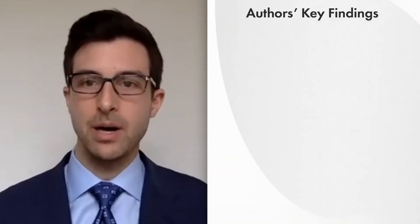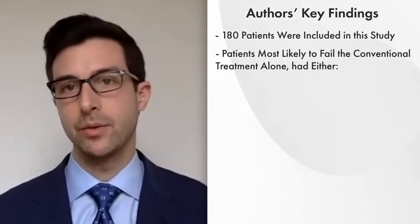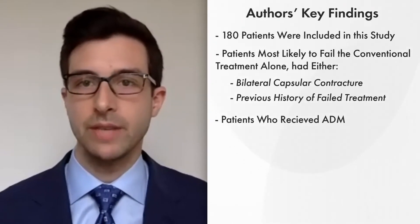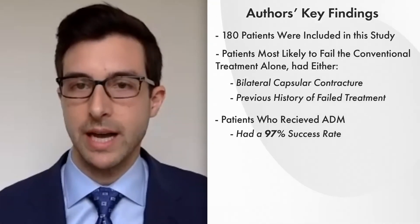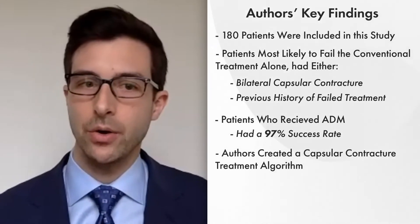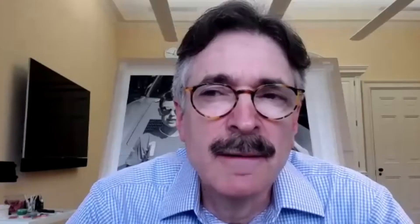Andrew, tell us about some of the key findings in the study. Among the 180 patients included, the ones most likely to fail conservative treatment alone had either bilateral capsular contracture or a previous history of treatment failure. Whereas those who received ADM were able to have successful treatment nearly 100% of the time. Seeing this, we created a capsular contracture treatment algorithm, which had a success rate of over 85% with long-term follow-up. We found that you can't do this in everybody — it's expensive and it takes longer — but in patients who have had a previous failure or who start off with capsules on both sides, this is definitely the way to go.